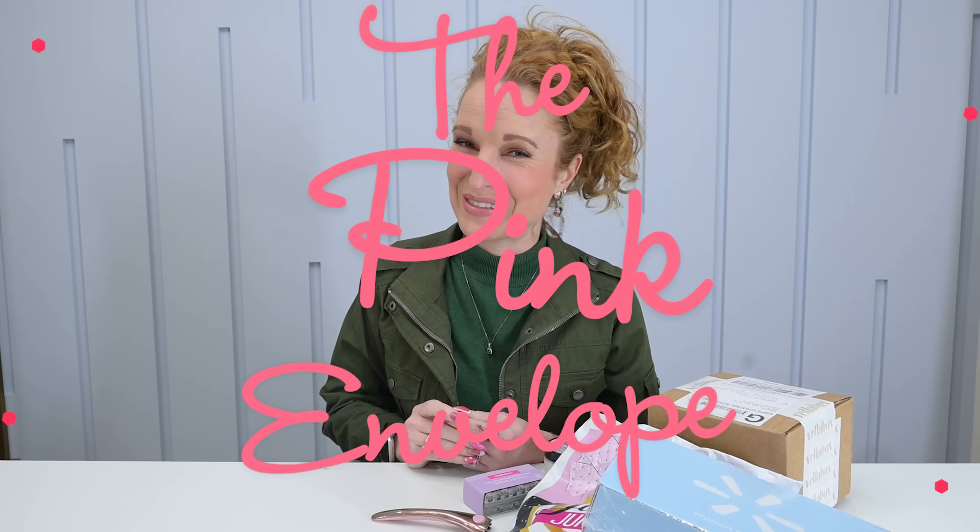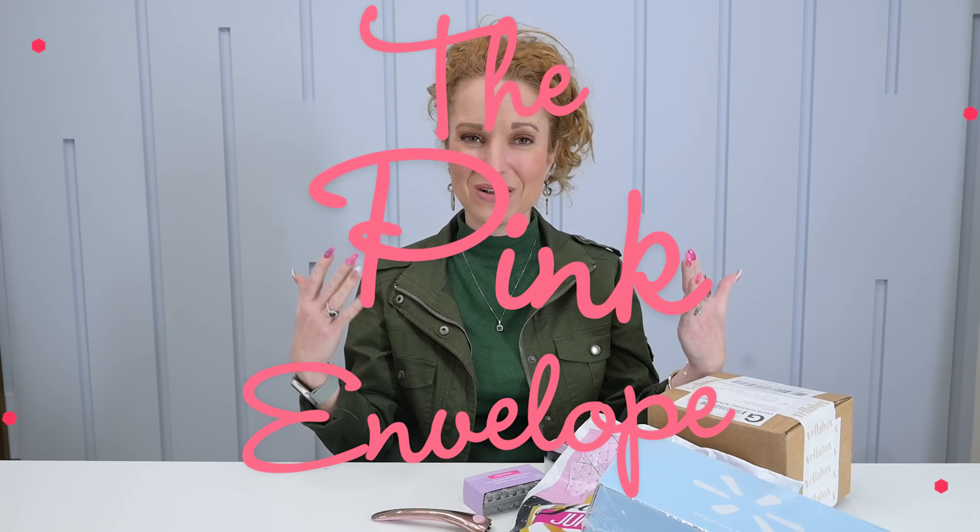Hey y'all, welcome back to the Pink Envelope. I have a really cool haul today. This is what we've coined 'Fabulous Finds Under $40' — basically affordable subscription boxes, subscription boxes under $40.